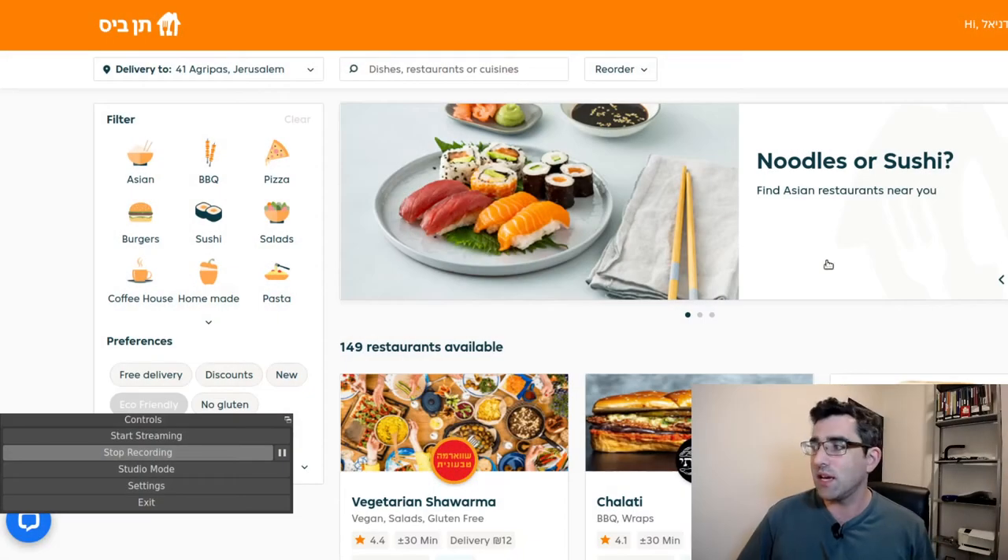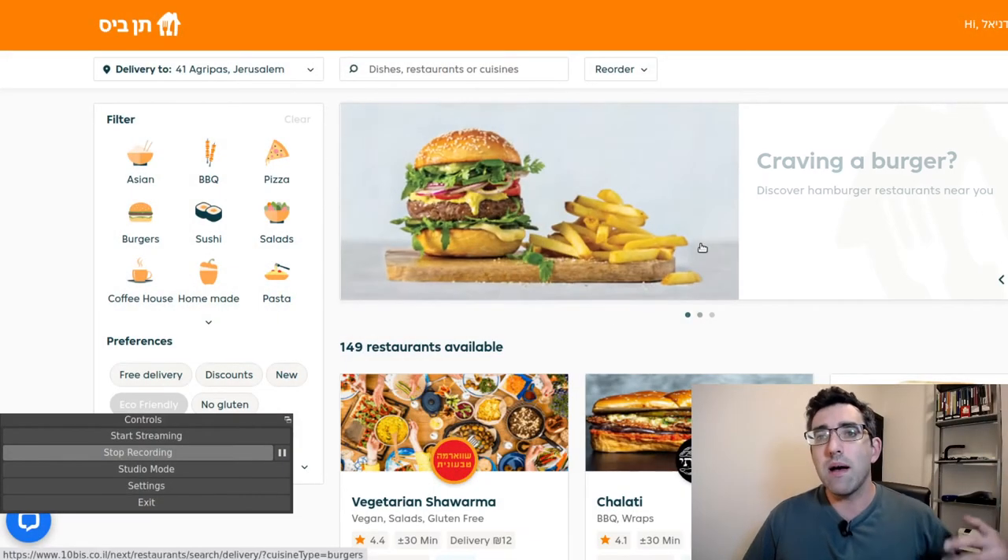I just actually ordered my first online salad, which is a phrase I never thought I would say. I've ordered a salad online and I'm currently waiting for it to be delivered. So let me just show you guys what 10beast is and what it looks like.